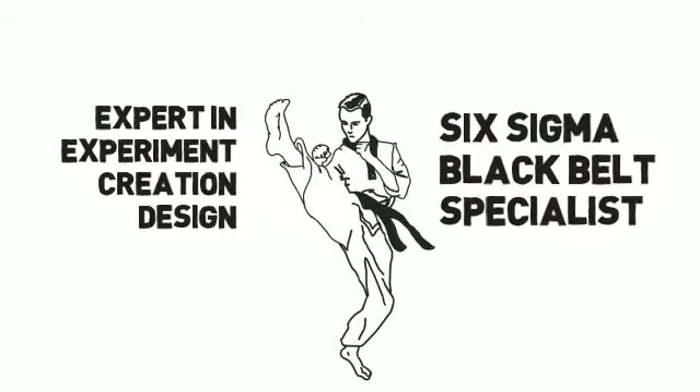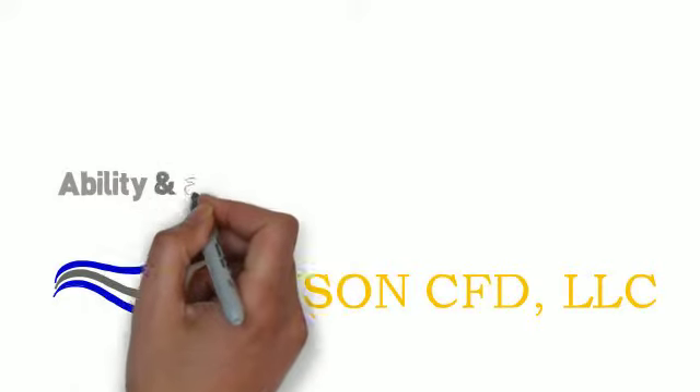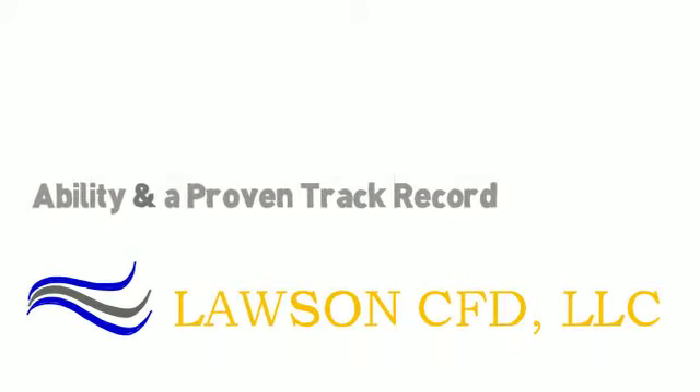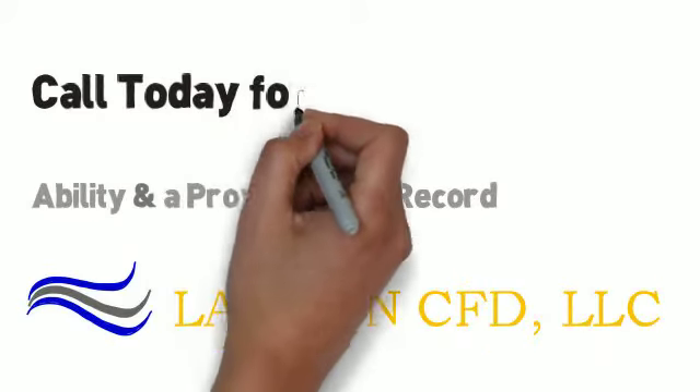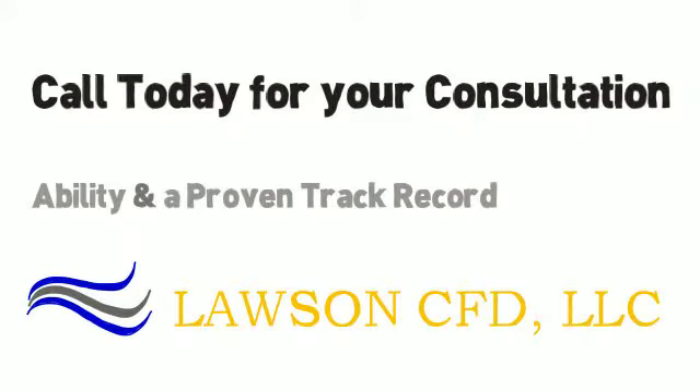Lawson CFD can become your virtual CFD analysis department, or simply provide extra help when you need it. We are easy to work with and have a proven ability to help organizations achieve a competitive advantage. Contact us today for an initial consultation or to learn more about our capabilities. Thank you.